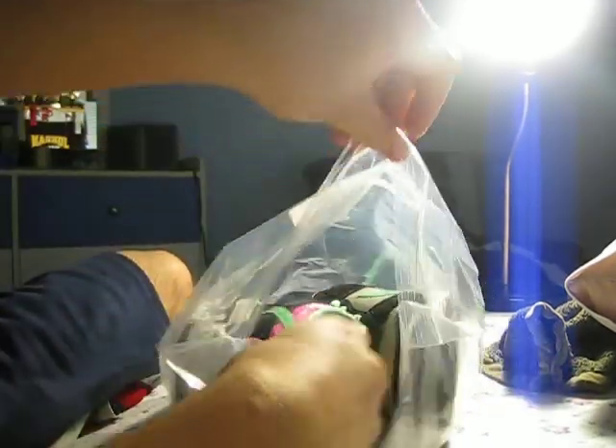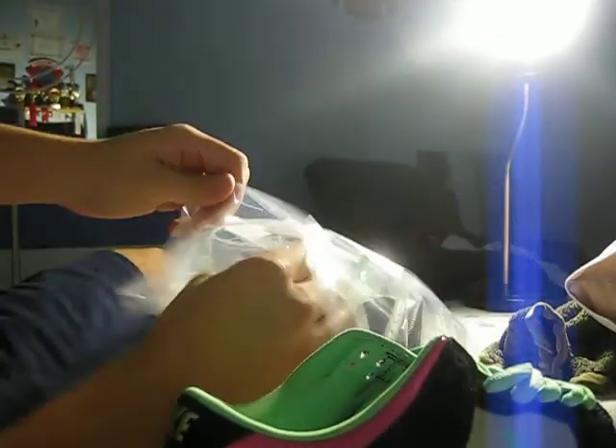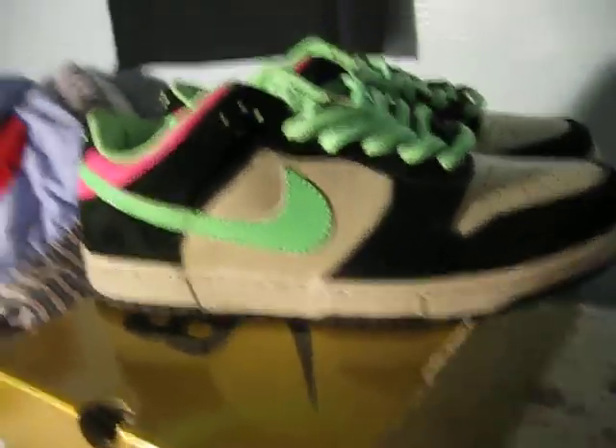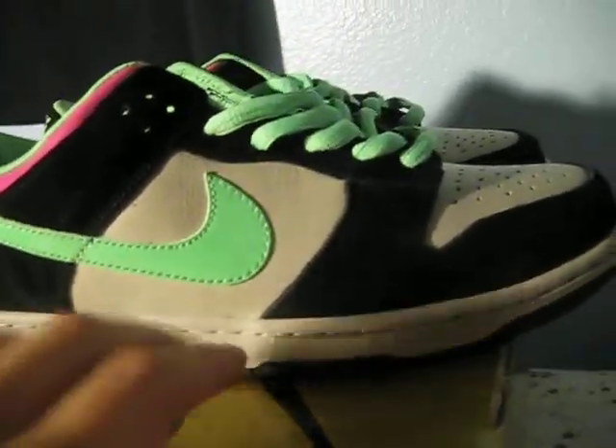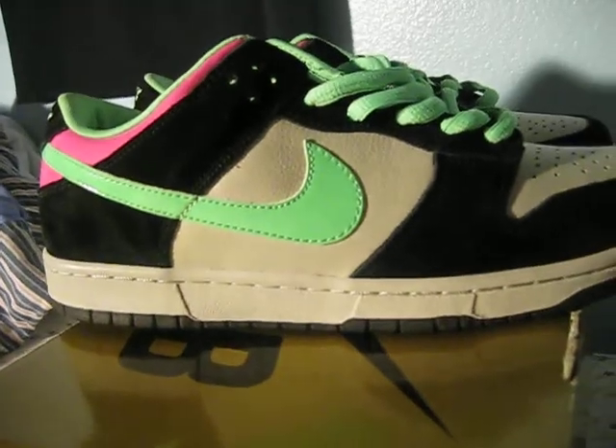Extra laces are gray. Pretty much a lot of skate shops are stacked up with these. Seen a lot of reviews on these. You can get them really cheap on eBay anywhere. Pretty much the swoosh is like a light green — poison green.